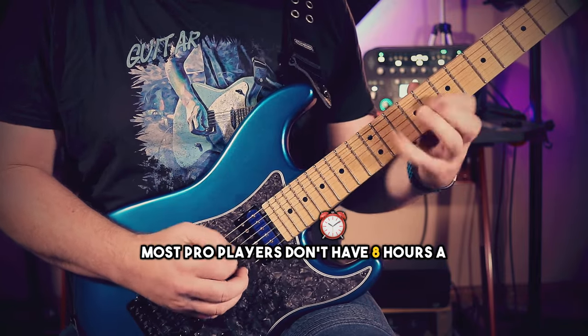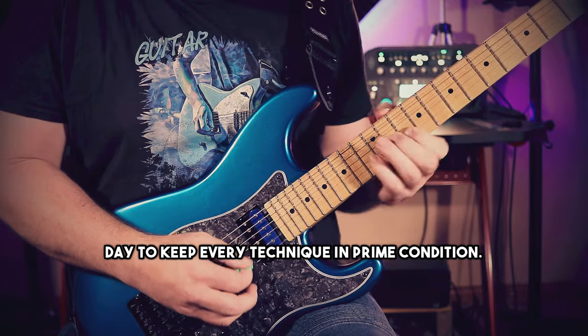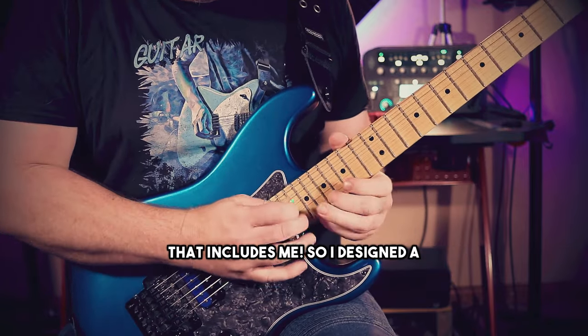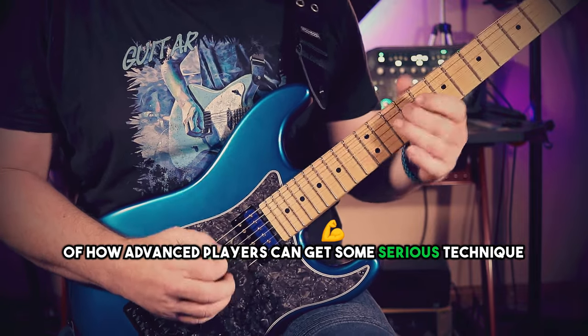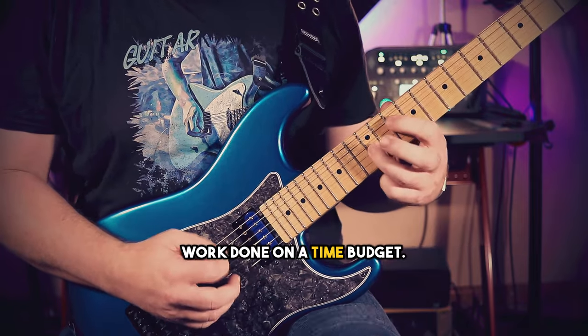Most pro players don't have 8 hours a day to keep every technique in prime condition — that includes me. So I designed a new practice program that cuts to the chase of how advanced players can get some serious technique work done on a time budget.